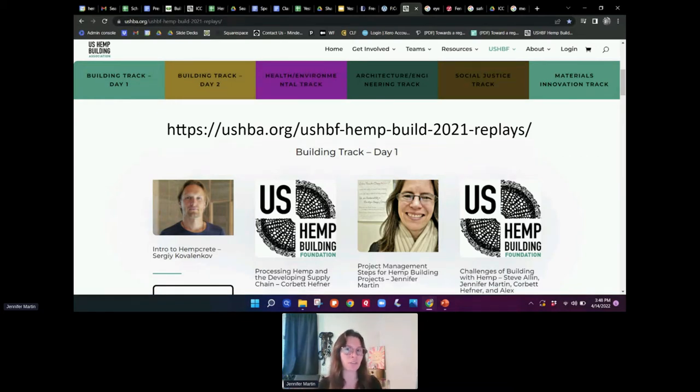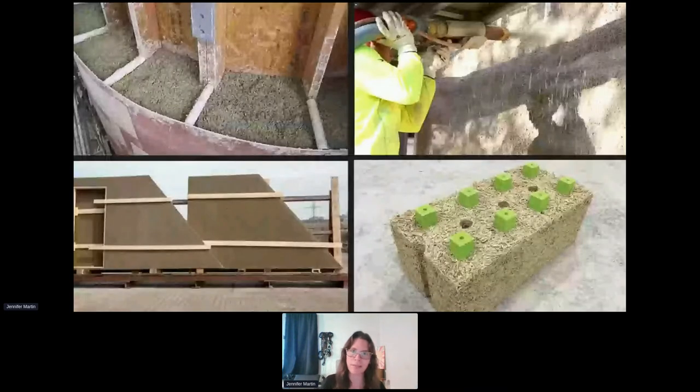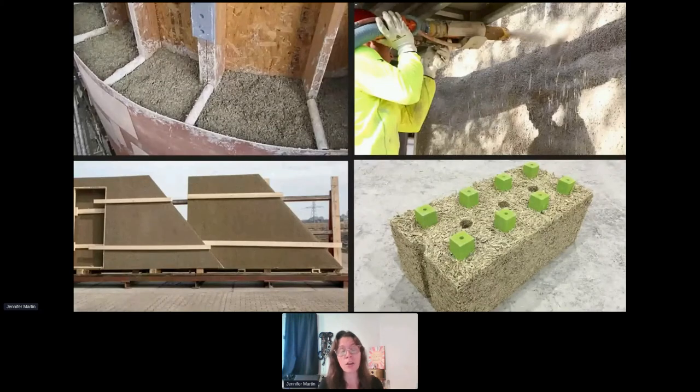Today I'm going to touch on two specific points: methods of installation and finishes. If we have time, we'll end with an update on costs. A quick review: hempcrete is simply three materials — lime, hemp, and water — utilized in four different installation methods. Two are wet apply and two are dry apply. Top left is cast-in-place, top right is spray apply, bottom left is panel (comes to site dry and ready to install), and bottom right is block, which also comes dry, cured, and ready to install.